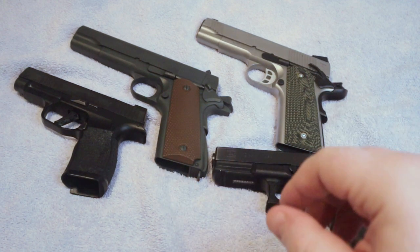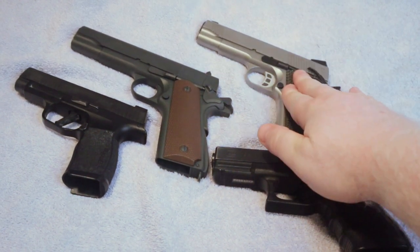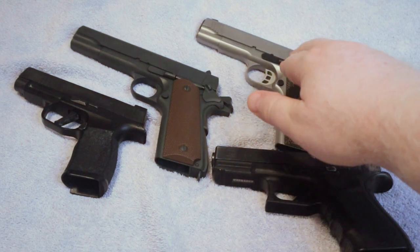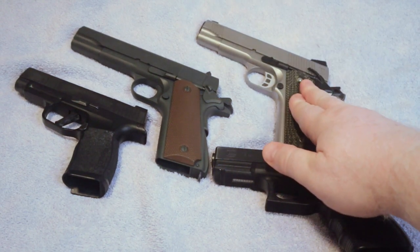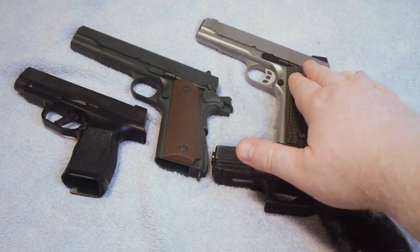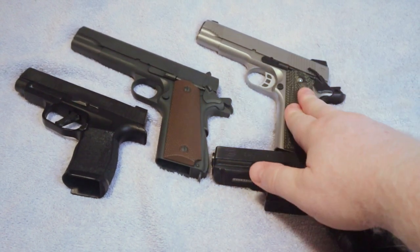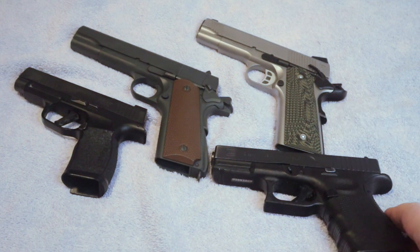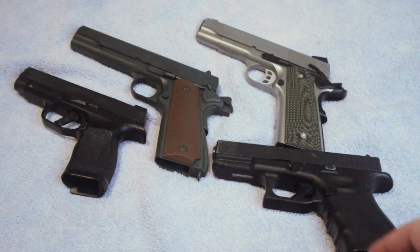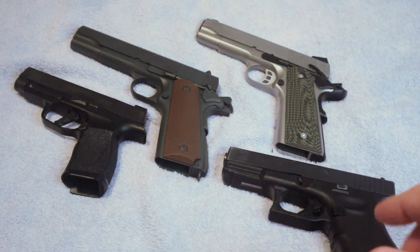These guns are a 100-plus-year design, completely different from what we have today with modern manufacturing tolerances. Many of them will not feed reliably until you get a good round count through them. Magazines also play a big role — particularly in the 1911 with that big .45 ACP round. They do make 1911s in nine millimeter as well, with a lot of beautiful options on the market.